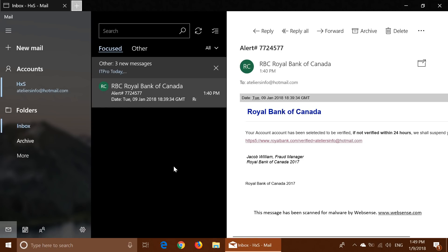Do not necessarily search it in Google. Make sure you go to the real bank website. I know that Royal Bank has an abbreviated RBC.com as well.